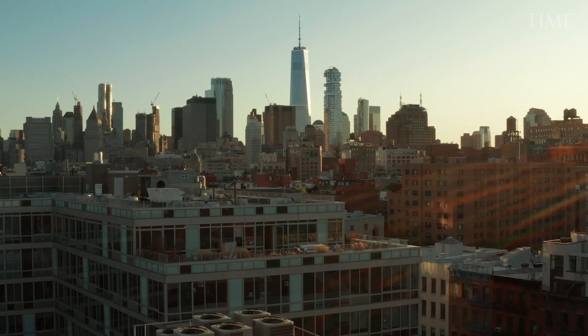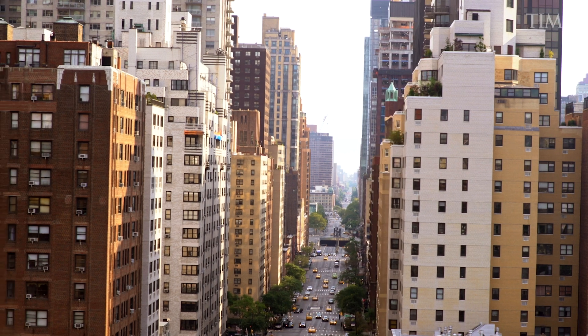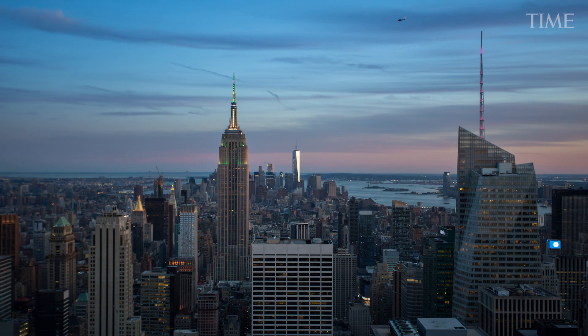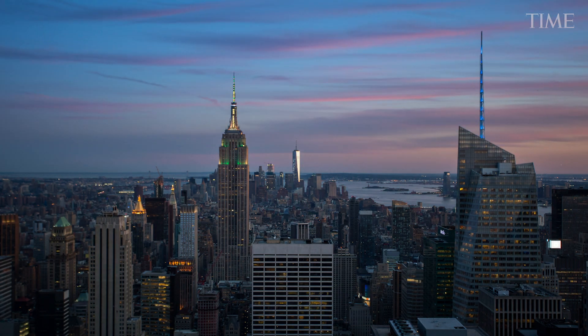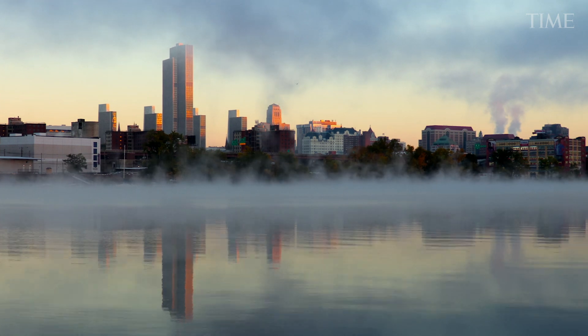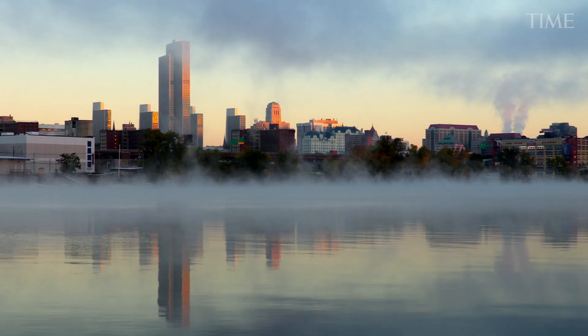In 2019, New York City enacted Local Law 97, which places carbon caps on most large buildings. Within years, the city will fine buildings for exceeding those caps. And at the state level, lawmakers are hoping to make New York a leader in large-scale retrofitting.